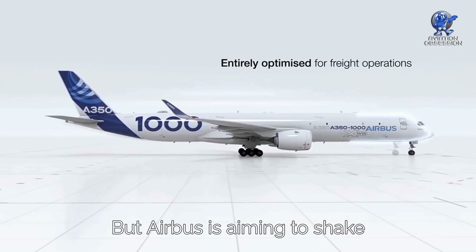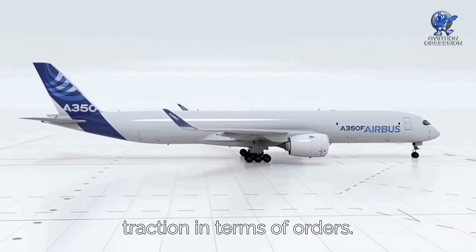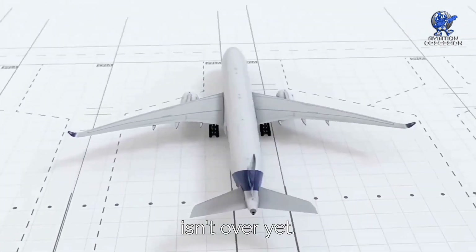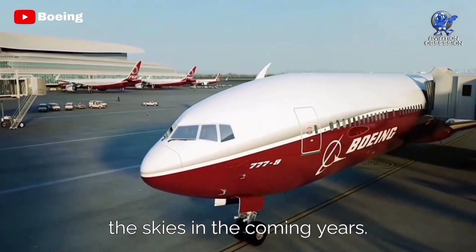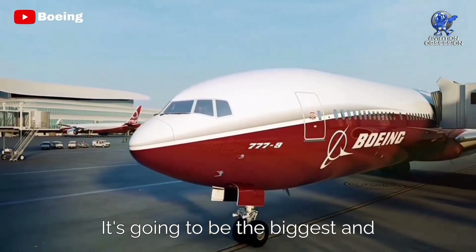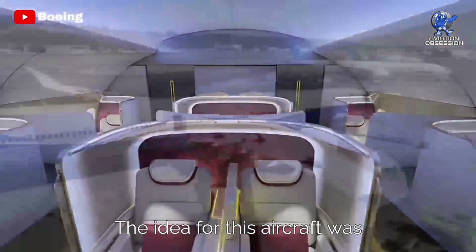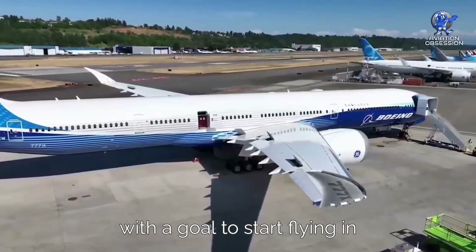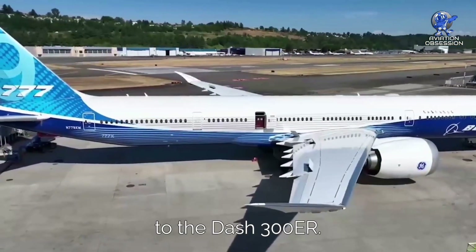Airbus is aiming to shake things up with its A350 freighter, and it's gaining some traction in terms of orders. But the 777 story isn't over yet. The 777X is in the testing phase and set to hit the skies in the coming years. It's going to be the biggest and most high-capacity twin-engine aircraft ever. The idea was first floated in 2011 with a goal to start flying in 2018 — it's like a larger, more efficient successor to the 300ER.